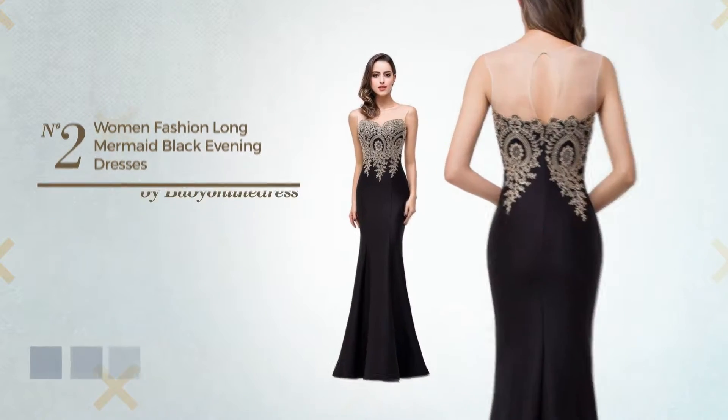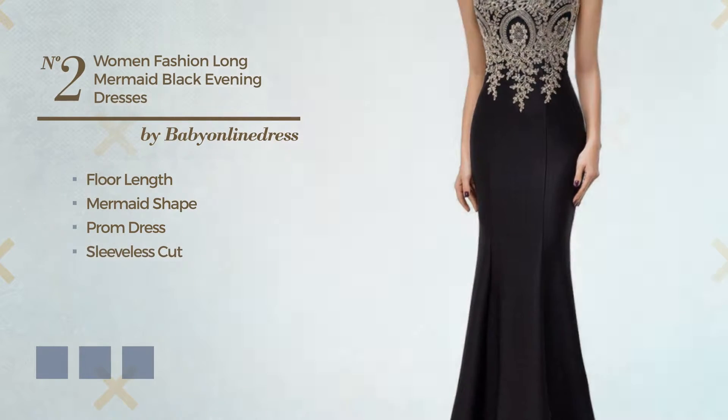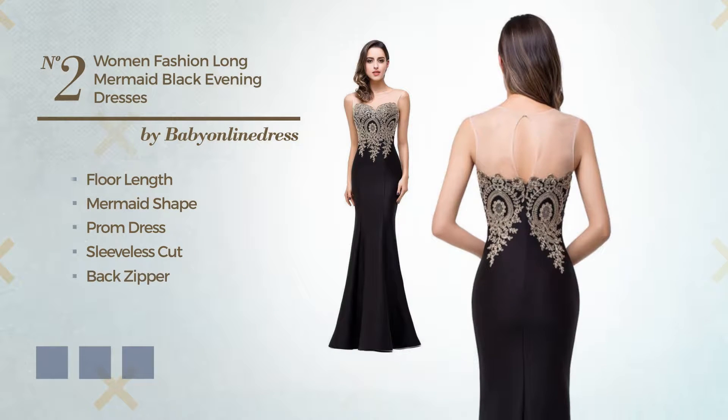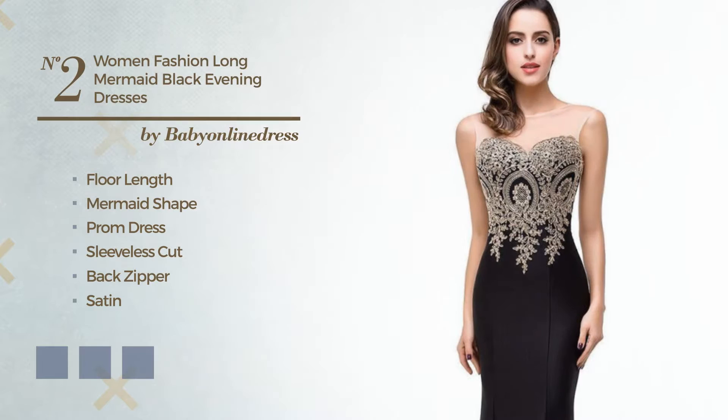Number 2. An Elegant Four Length Mermaid Prom Dress, featuring sleeveless cut, as well as back zipper, produced with breathable satin, decorated with appliques. Available in 11 color variations, for example, black ink, purple magic and ivory cream.